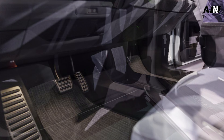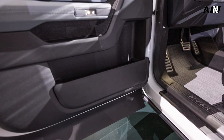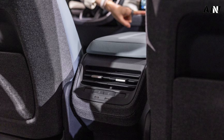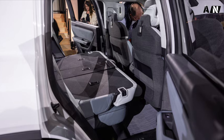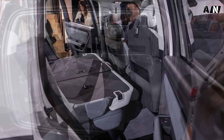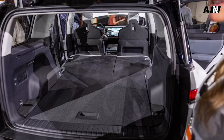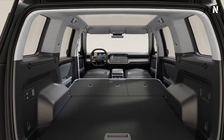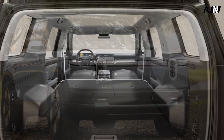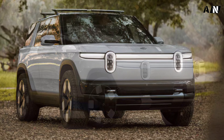During a Q&A session after the big reveal, Rivian Chief Design Officer Jeff Hamoud confirmed that the R2 will have approximately 9.8 inches of ground clearance with a 25-degree approach angle and 27-degree rear departure angle. Where the R1 has an air suspension with multiple height settings, the R2 will have a more conventional coilover system, passive anti-roll bars, and dampers with some level of semi-active functionality, according to Rivian CEO RJ Scaringe.